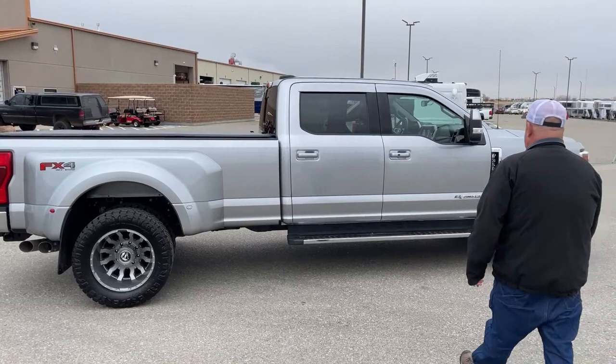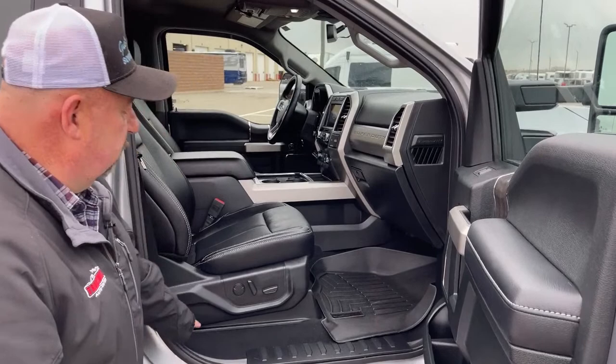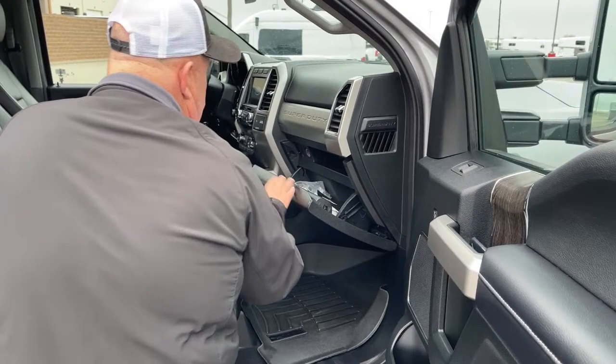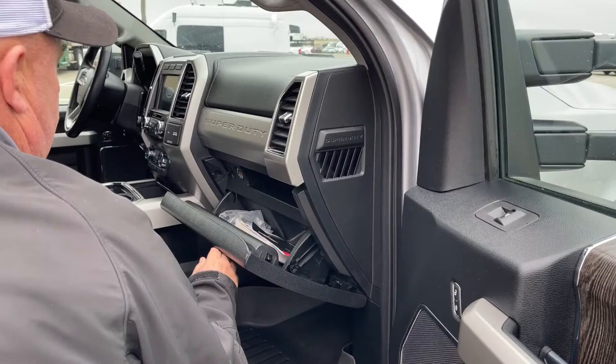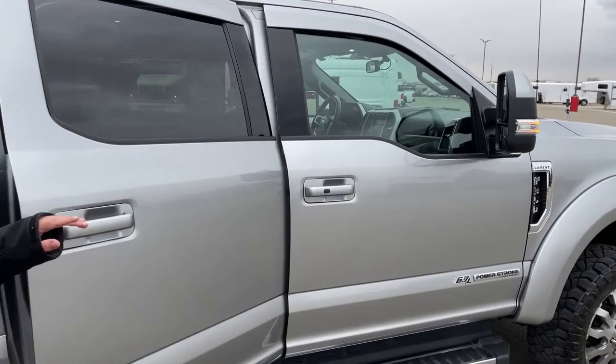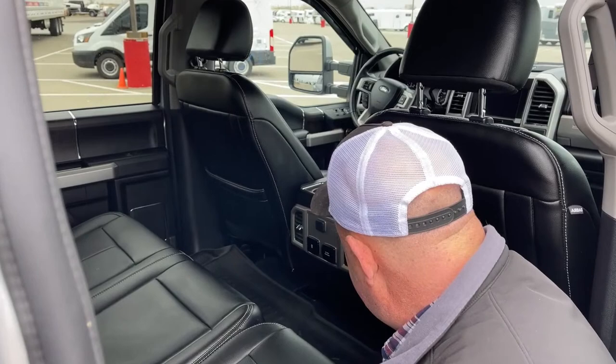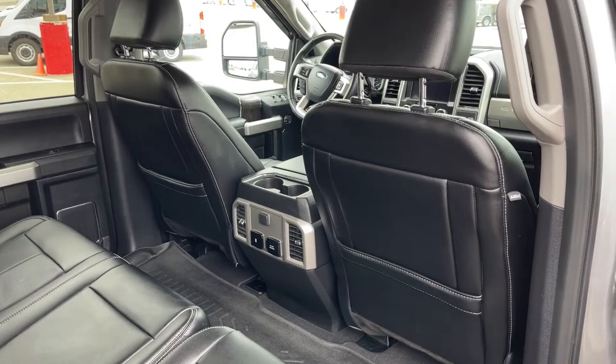Taking a look at the passenger seat — adjustments are located down here. Looking inside the glove box, it does come with all the original manuals. The front seats are heated and vented. In the rear, there are a couple of chargers, vents to blow hot or cold air into the back seat, and WeatherTech floor mats throughout.